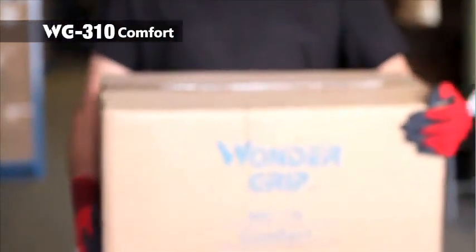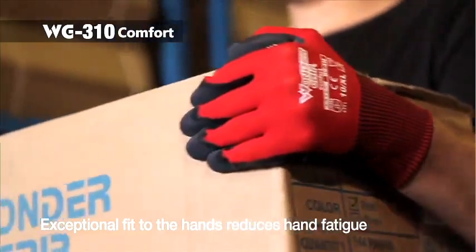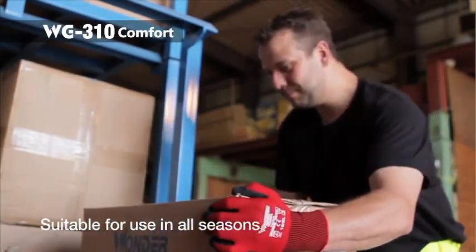WG310 Comfort is our general latex-coated glove, suitable for all-year-round use. This tactile and supple glove fits the user's hands comfortably, and the excellent grip offered by the glove will maintain efficiency in the workforce by reducing hand fatigue. Suitable for and commonly used in warehousing and transportation industries.